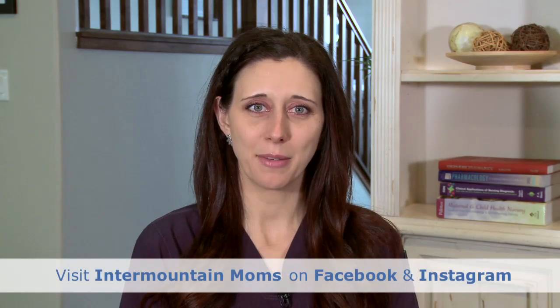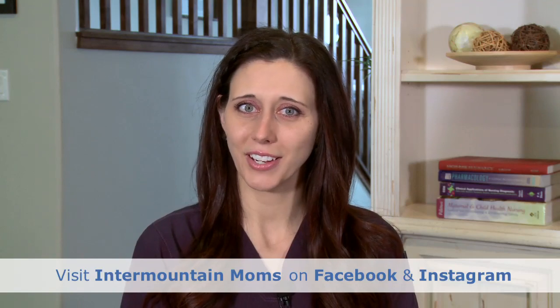If you have more questions in the future for me, feel free to ask them on our Intermountain Moms Facebook and Instagram pages, and recommend us to your friends and family too.